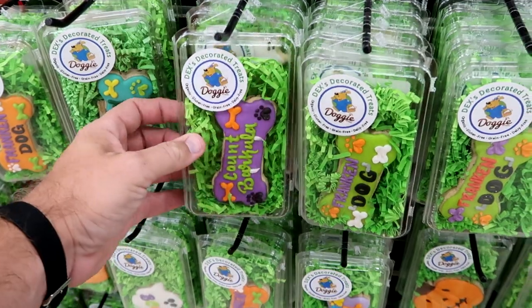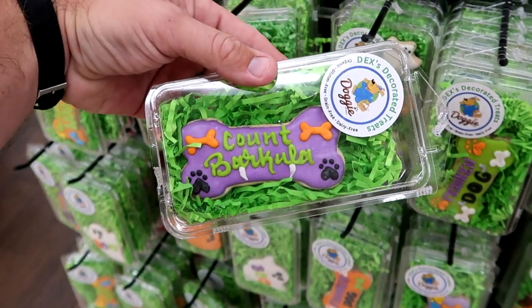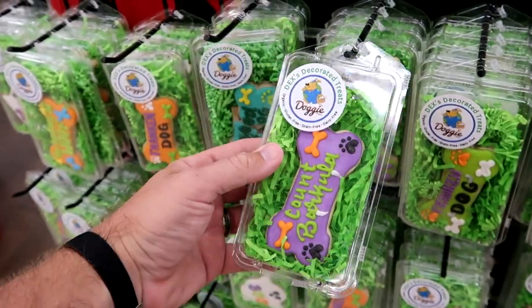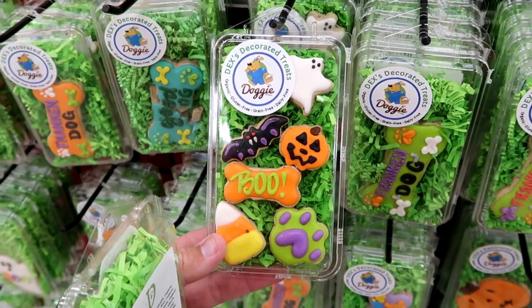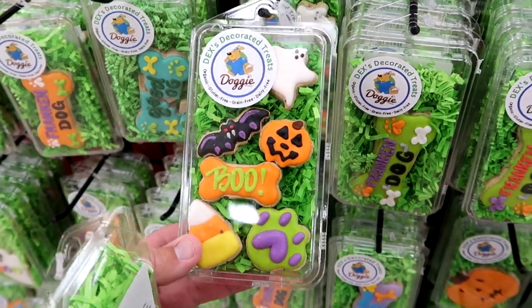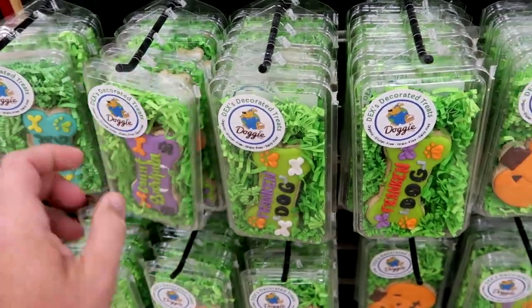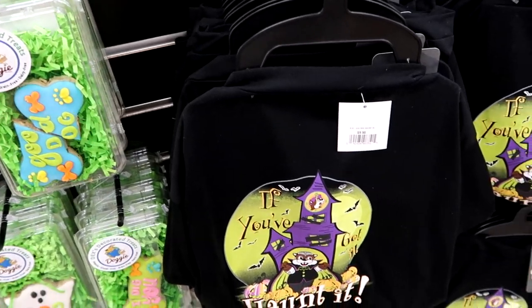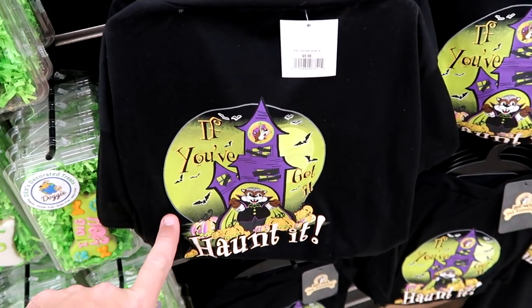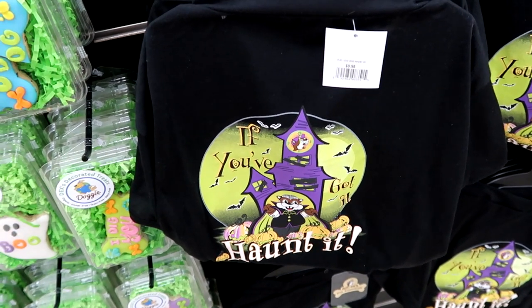Right here are some of the pet offerings decorated for Halloween. It says 'Count Barcula' — that is only $3.99, really adorable. You get a set of five different dog treats — I think we're definitely gonna be taking home some of these for Willow. They do even have some pet t-shirts that say 'If you've got it, haunted' with Buc-ee — matching the adult size t-shirts — for $9.98.